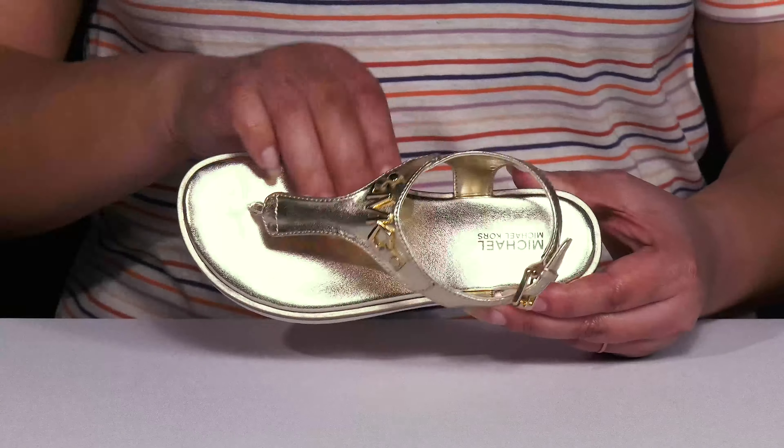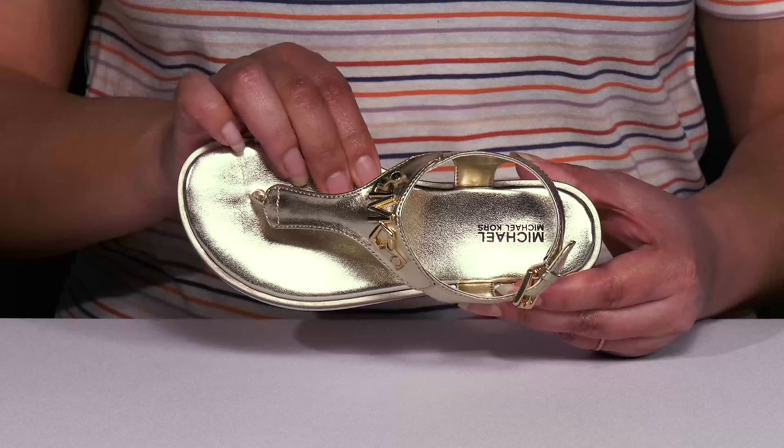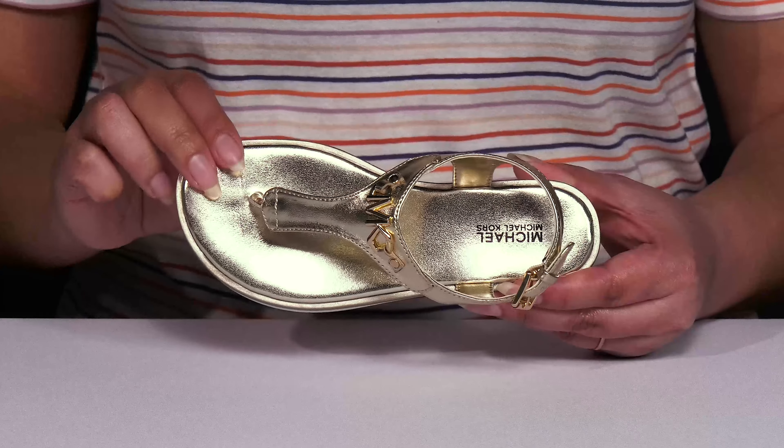Inside, there's a polyurethane lining with a cushioned footbed to keep them comfortable all day, and the brand name is printed at the heel.